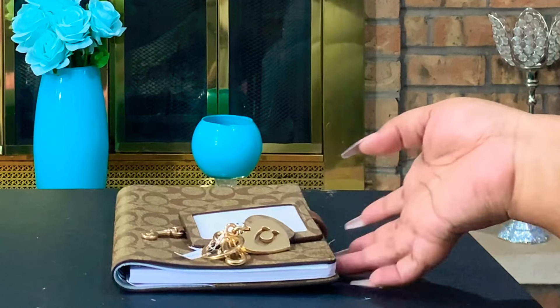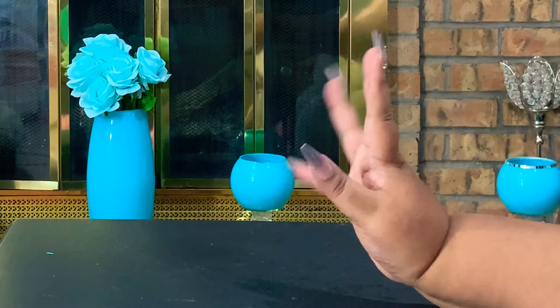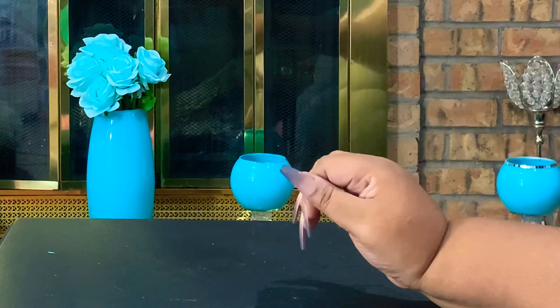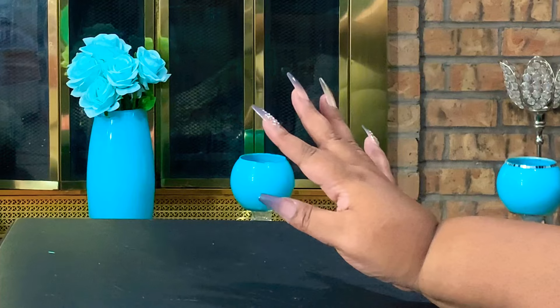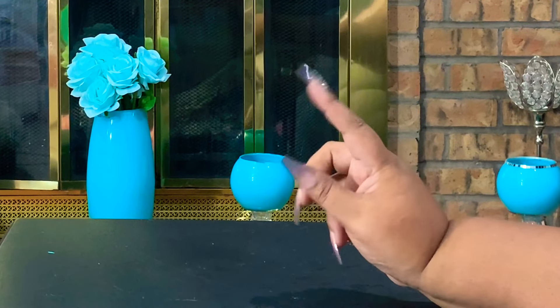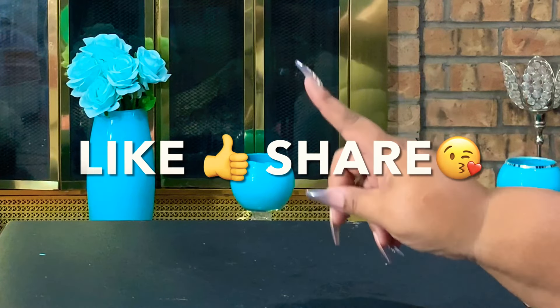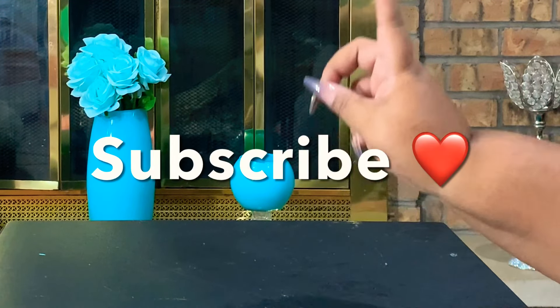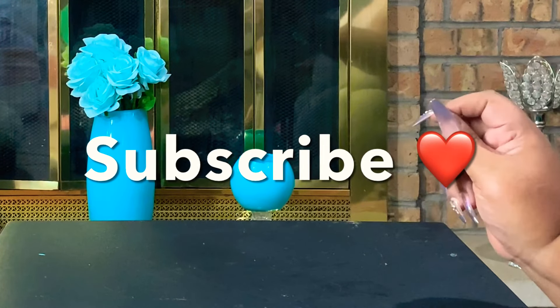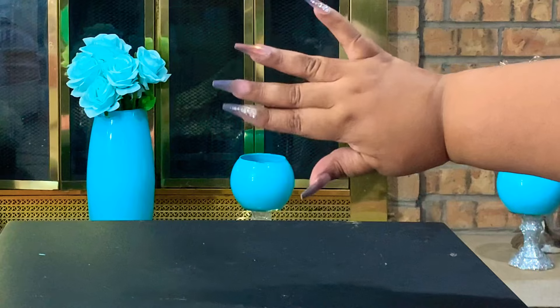That is the end of the haul! Thank you so much for watching. I hope you enjoyed the Coach haul and the Shein haul — I'm so impressed with the backpack, I hope you guys are too. Until the next video, don't forget to hit that thumbs up, share it on all your social media, and subscribe to the Mama LaShaun channel and join the family. Until next time, bye guys!